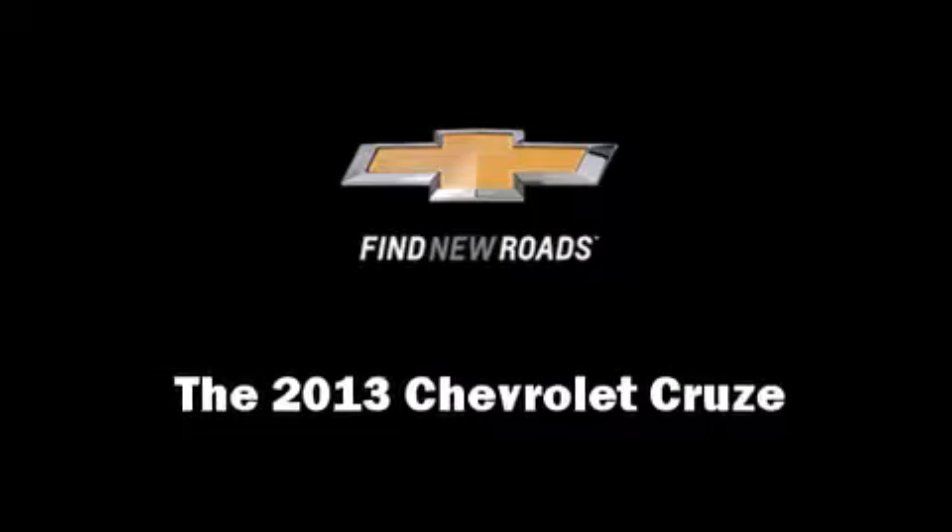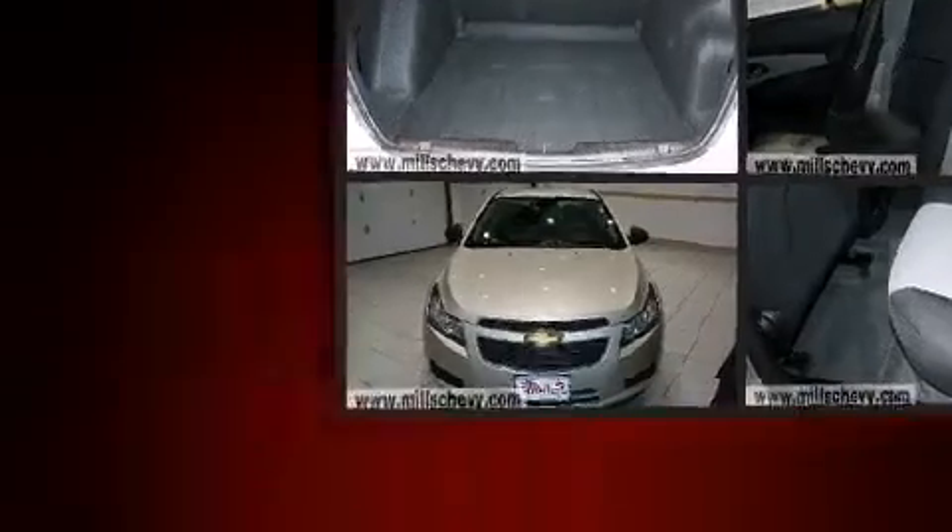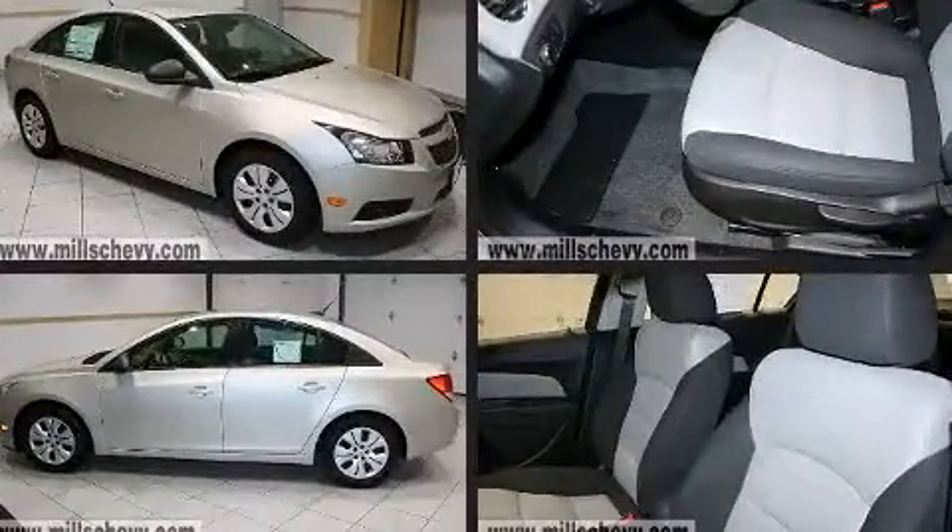This four-door, five-passenger sedan stands out among competitors in its class. Chevrolet paid particular attention to efficiency and practicality with the following features.